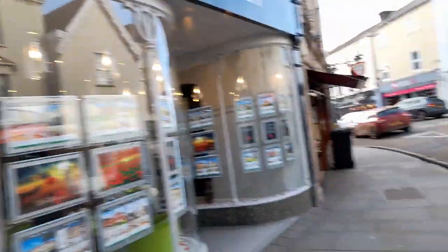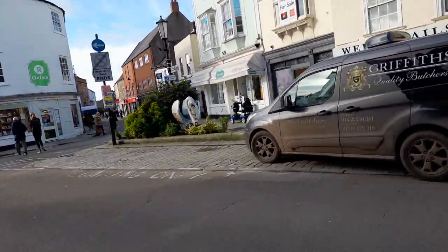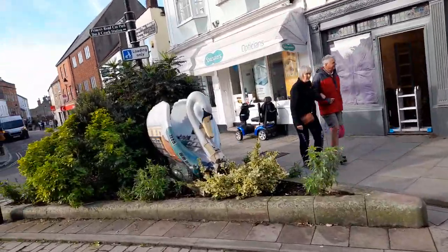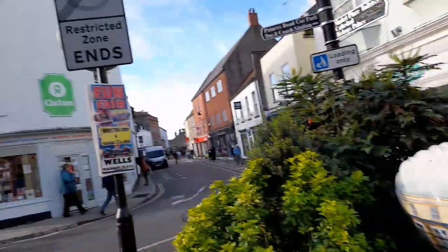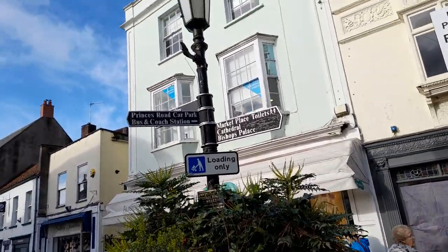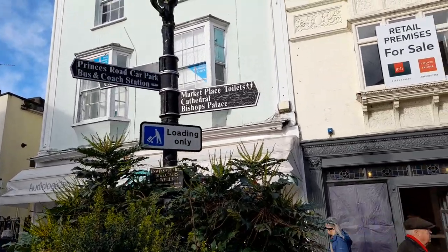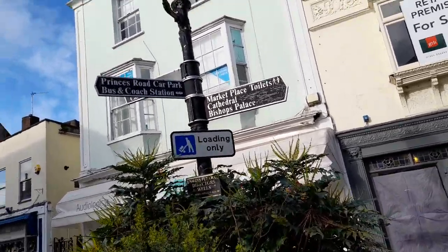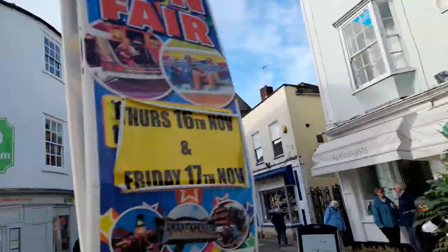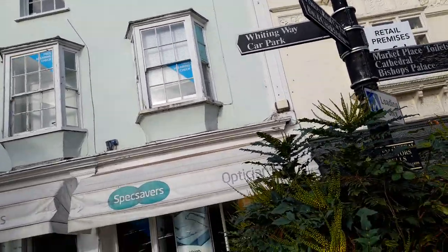Restricted zone ends — loading only for parking. There's a beautiful Swan here, very colourful with plants around it. Signage shows Marketplace, toilets, cathedral, and Bishop's Palace that way. Princess Road carpark, and bus and coach station. Also Whitingway carpark that way.